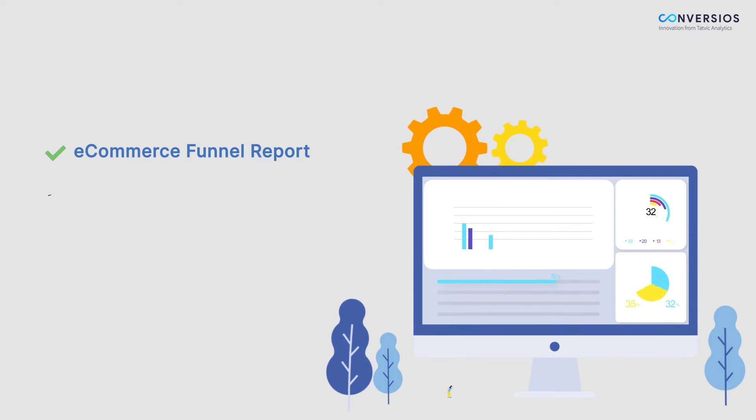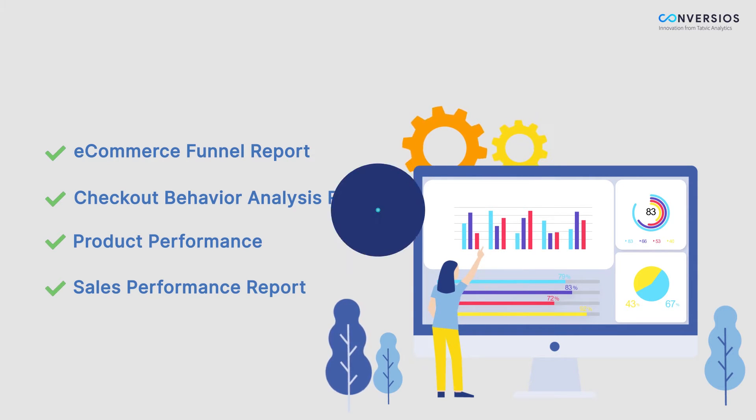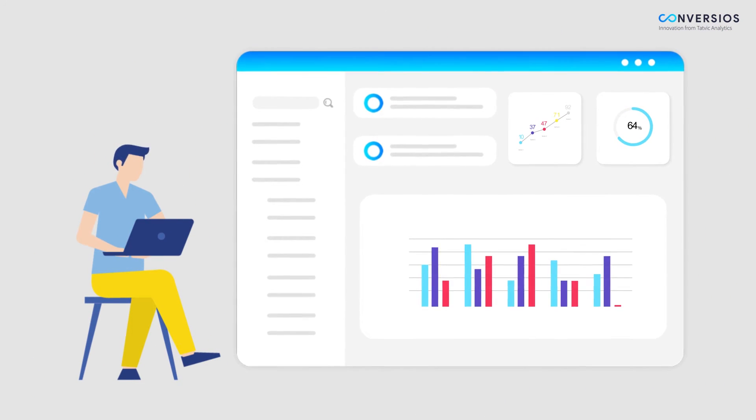These key reports include: E-commerce Funnel Report, Checkout Behavior Analysis Report, Product Performance Report, and Sales Performance Report. These reports help you track user behavior on your website and product performance.